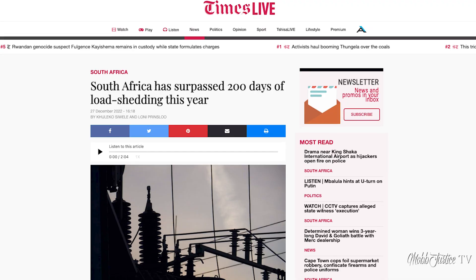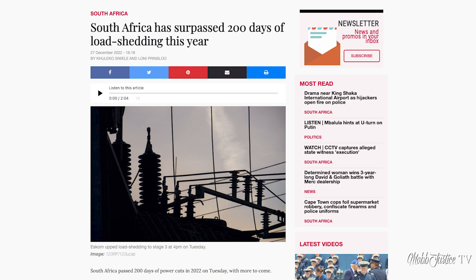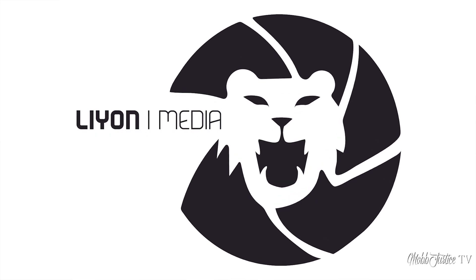Hey, what's up — it's your boy Mark Justice back again with another video. With more than 200 days of load shedding or power cuts in 2022 for South Africa, today we are going to be looking at five big reasons why your cell phone network tends to suck during times of load shedding.